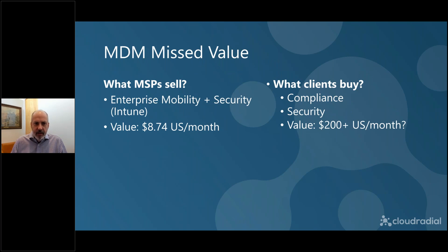Another example: Enterprise Mobility and Security at $8.74 a month per user. That's not why people buy it — they buy it for compliance, security, scalability, and efficiency, and that value is easily $200 more a month. These things are near the bottom of the hierarchy — if they're not working, nothing above that hierarchy works either. What the MSP sells at $8.74, and those multiple hundreds of dollars of value on the client side — that difference is again typically the value the MSP leaves on the table.